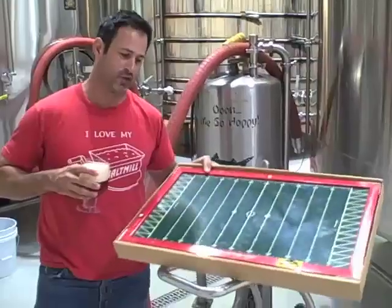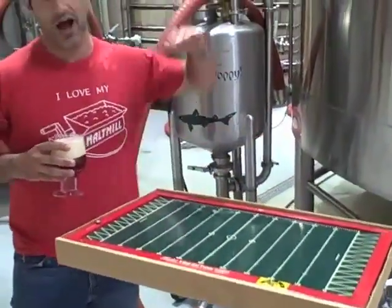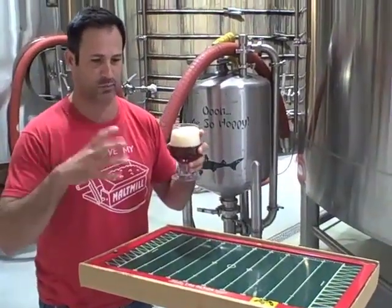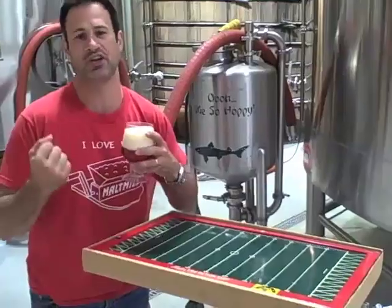We rigged up a version of this old-fashioned football game that a lot of people are familiar with, and the hops would vibrate down the football game into the beer. The process of continual hopping makes for a beer that's super intensely pungent, citrusy, without being crushingly bitter.